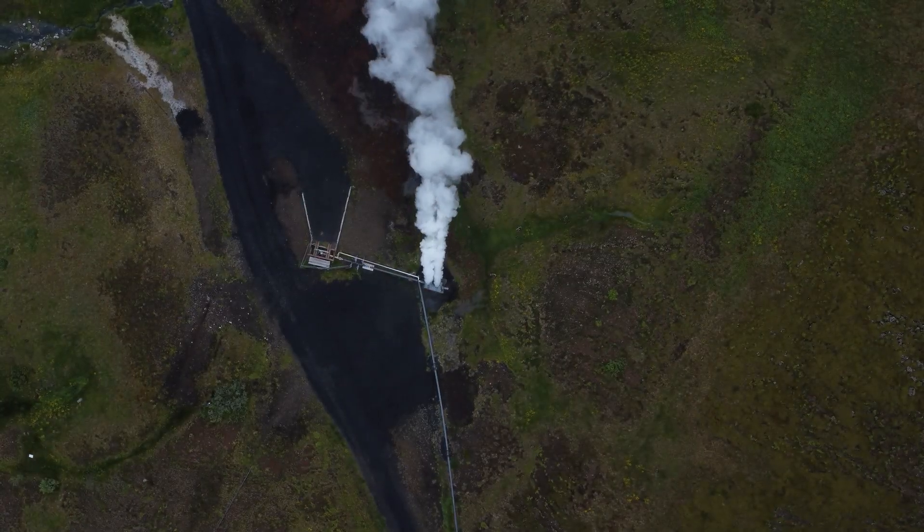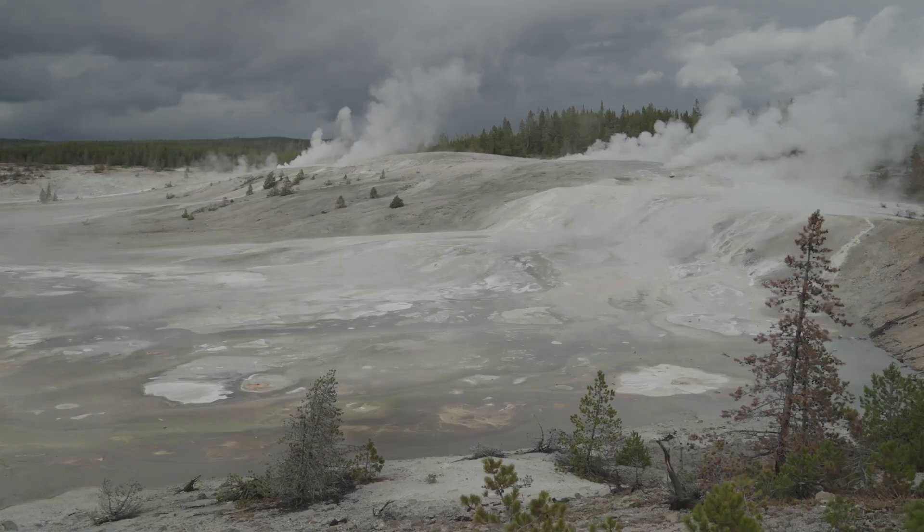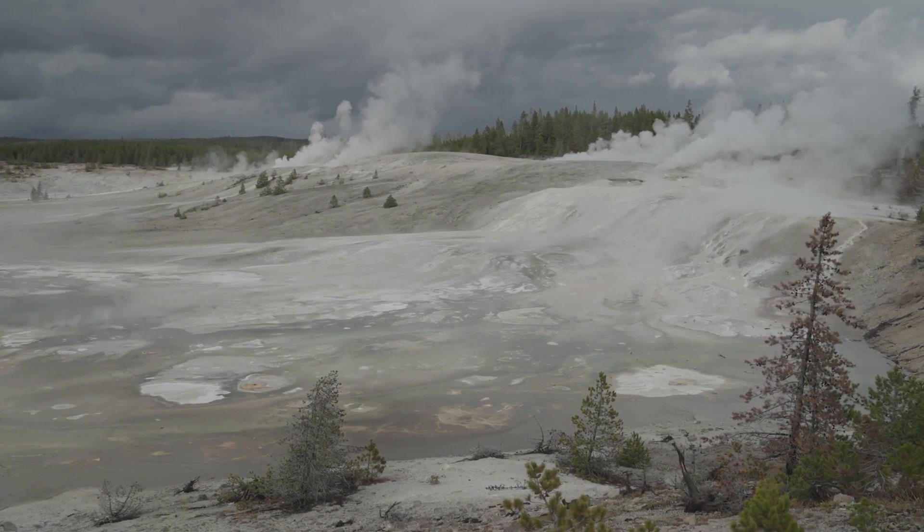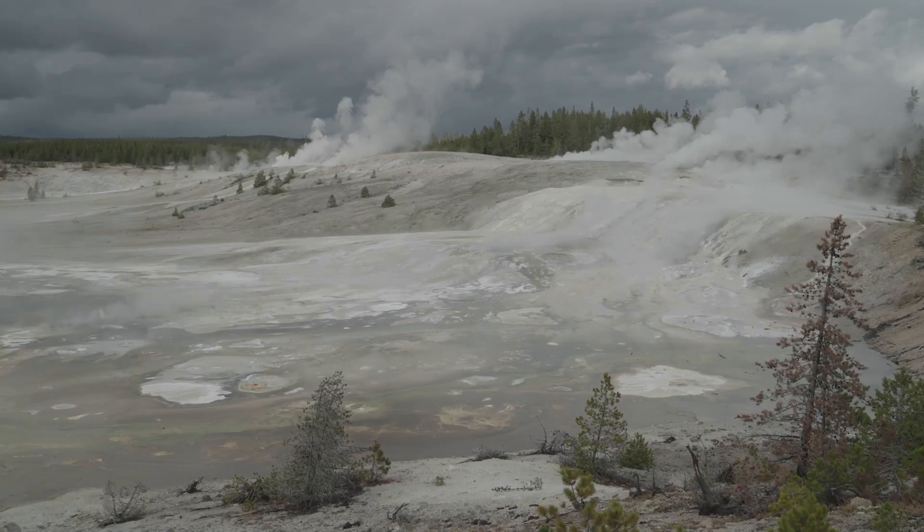The location of this new vent is significant. It lies along a fault line that stretches from the park's iconic Norris Geyser Basin to the Mammoth Hot Springs area.